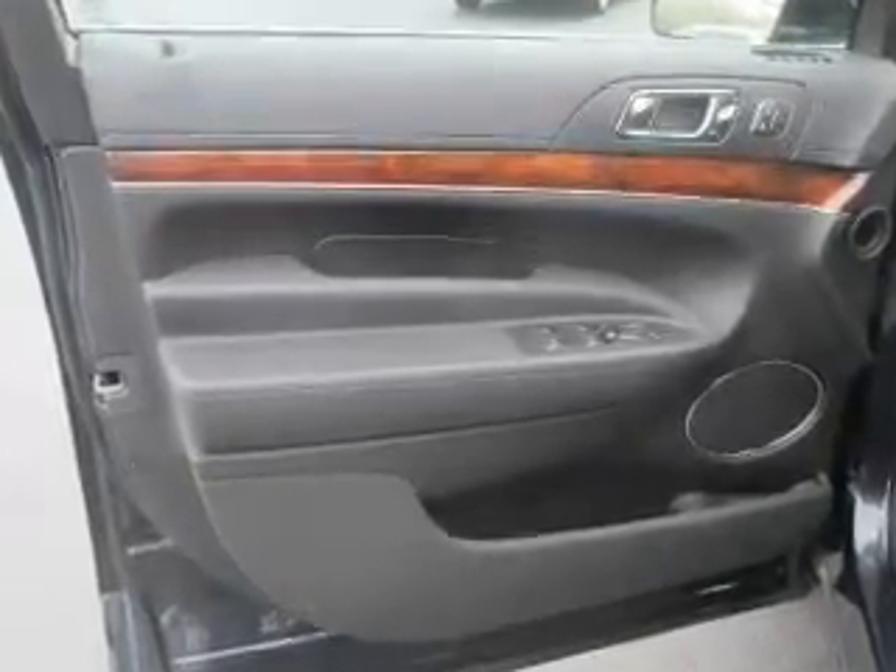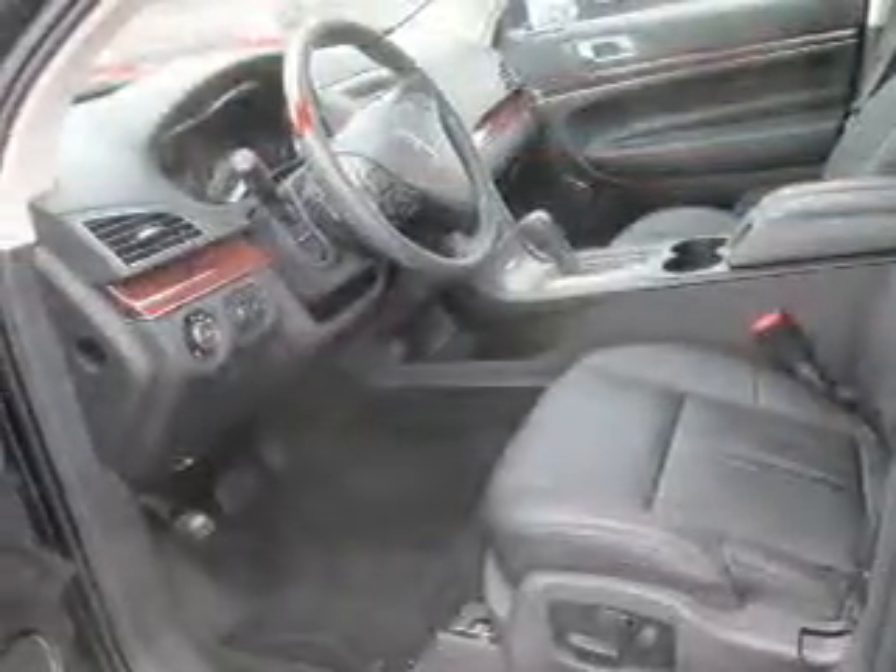A premium sound system is just one of the benefits of owning this vehicle. Anti-lock brakes help you bring your vehicle to a safe stop.